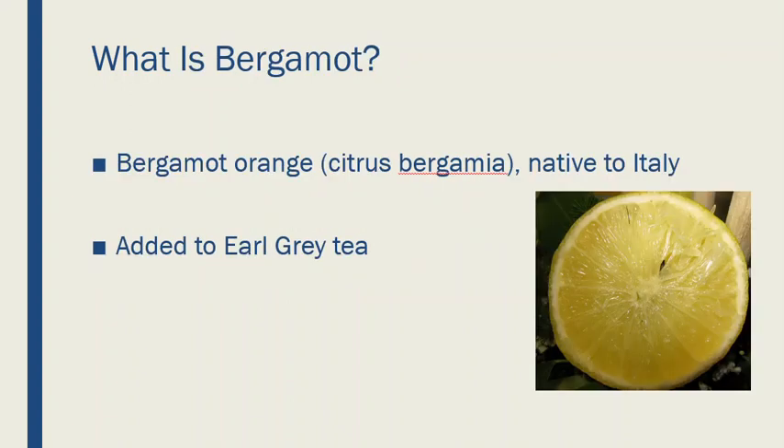Before we go any further, what the heck is Bergamot? It's an orange — basically Bergamot is an extract of oranges and it comes usually from Italy, although this orange tree is likely growing in other parts of the world as well. Bergamot is sometimes added to Earl Grey tea to give it a little more punch. You may have seen websites saying all you have to do is drink Earl Grey tea to lower your blood cholesterol. I'm not buying that, because I don't think most teas have enough Bergamot to have any significant effect, and I haven't seen any Earl Grey tea Bergamot cholesterol research yet.